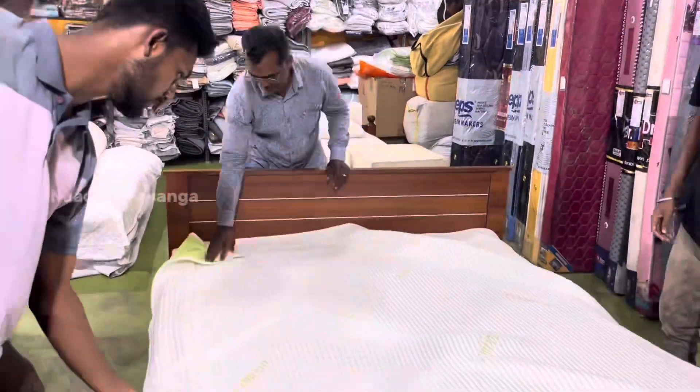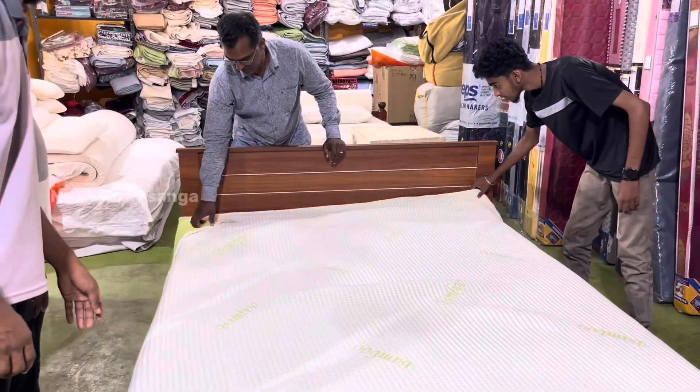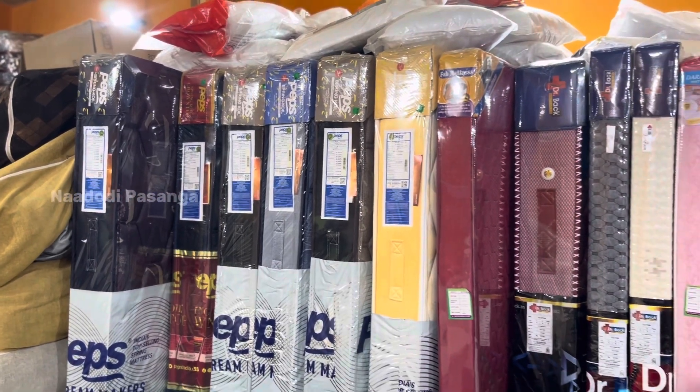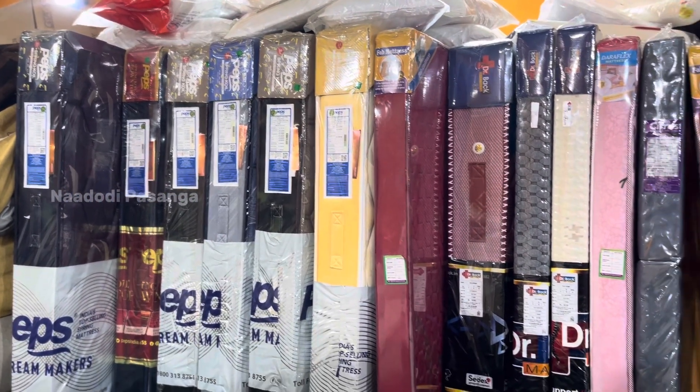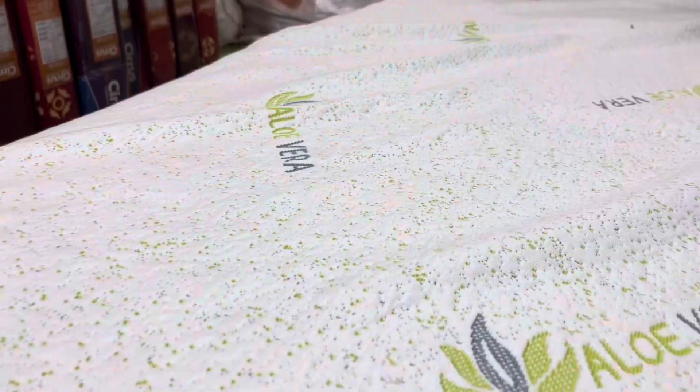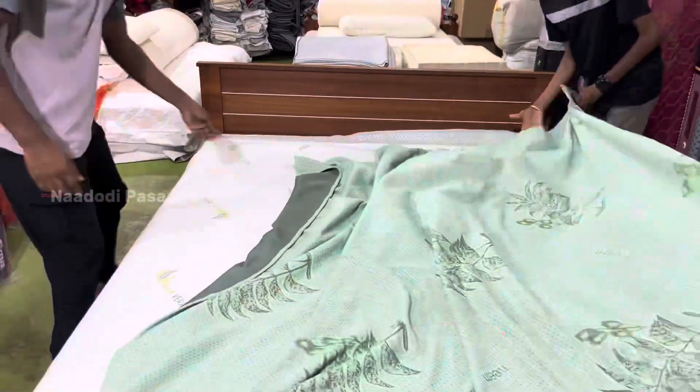Products available include: bed sheet, bed cover, latex pillow, spring mattress, care mattress, fiber pillow, bean bag, boy bed, curtain, pillow cover, fitted sheet, comforter, wedding set, cushion comforter, pure cotton bed sheets, zipper mattress cover, neck pillow memory foam, and neck pillow latex foam.